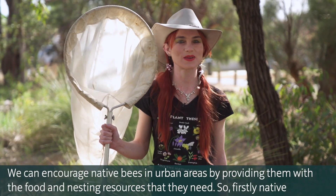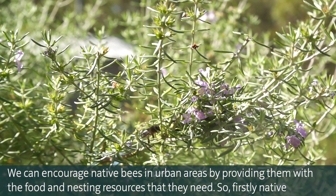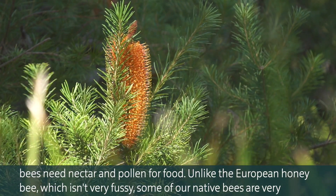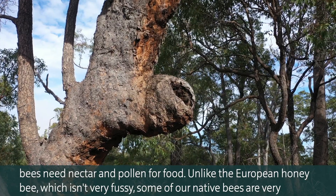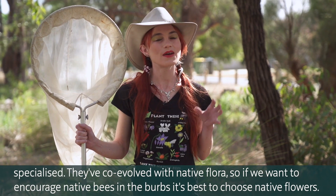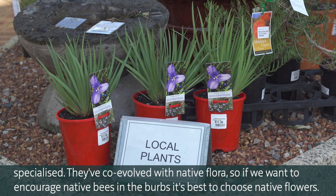We can encourage native bees in urban areas by providing them with the food and nesting resources that they need. Native bees need nectar and pollen for food. Unlike the European honey bee, which isn't very fussy, some of our native bees are very specialised — they co-evolved with the native flora. So if we want to encourage native bees in the burbs, it's best to choose native flowers.